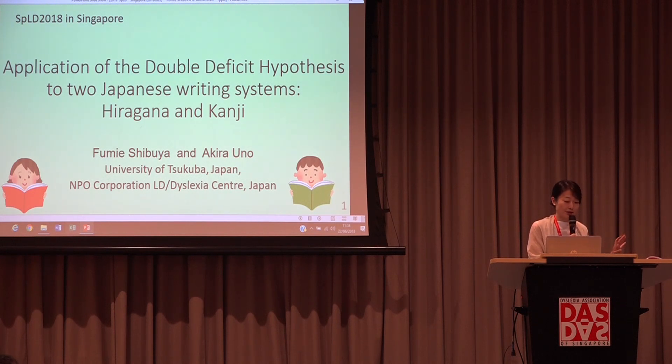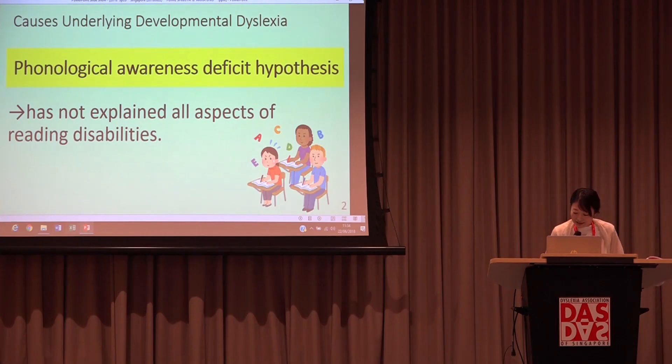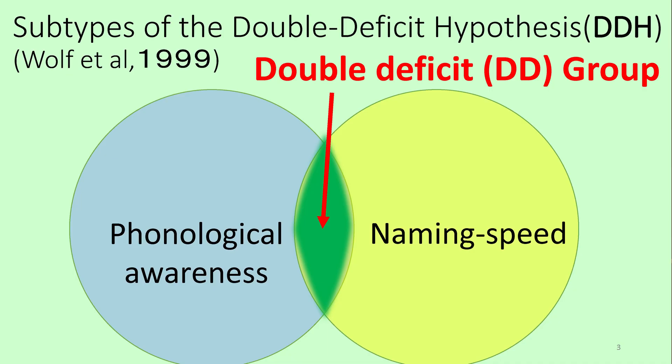For a long time, many researchers believed the cause underlying developmental dyslexia was only the phonological awareness deficit hypothesis. However, this hypothesis has not explained all aspects of reading disabilities. Then in 1999, Wolf and Bowers proposed an alternative hypothesis: the double deficit hypothesis.